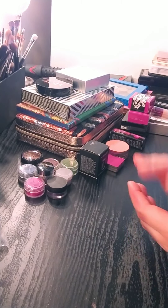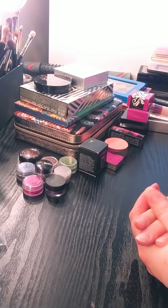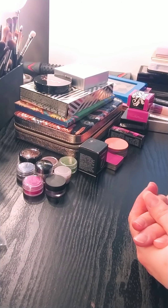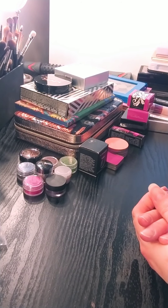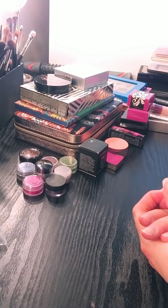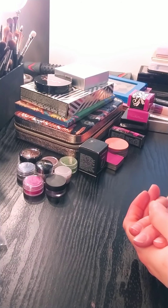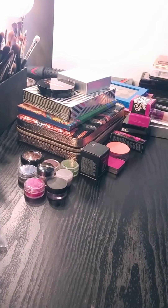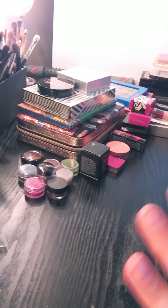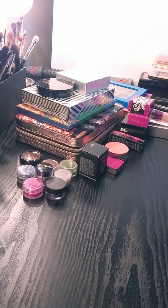Hey everybody, it's Jen. Welcome back to my channel. It has been years since I have uploaded anything, and I figure right now with quarantine going on, what is the best thing to do? Update my YouTube channel with a video of stuff that I am decluttering out of my life. I'm just doing this on my phone so I hope it's going to be short and I hope I can get through this quickly. I hope you enjoy this.